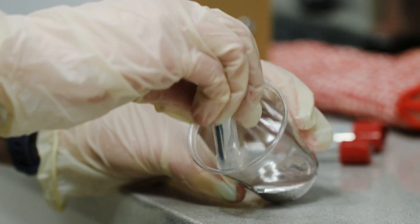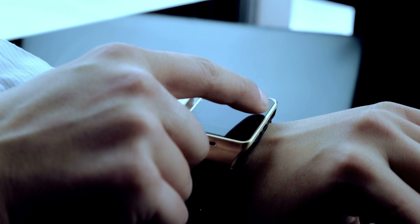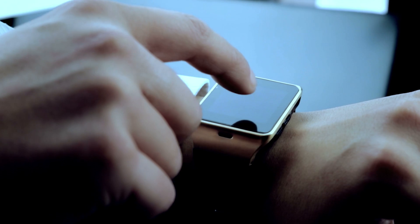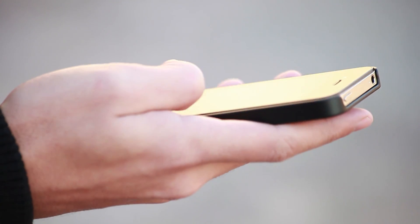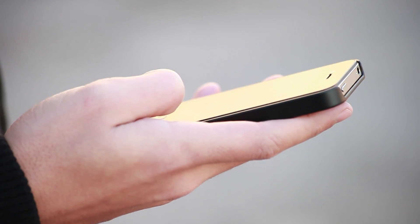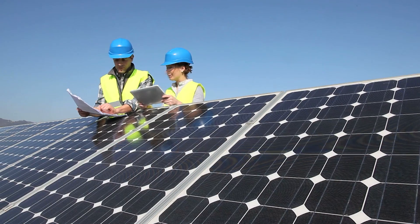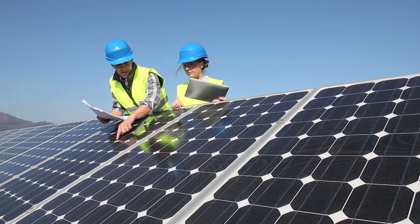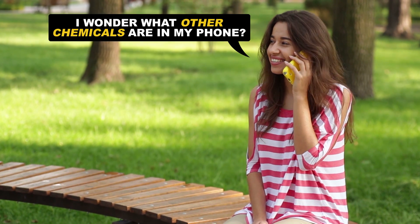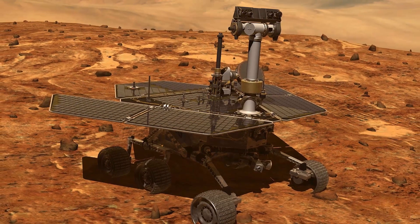Today, gallium is incredibly sought after — not for tricks, but because it makes a fantastic semiconductor. A semiconductor is a material solid that can pass an electrical current under the right conditions. Since chemistry allows us to manipulate what the right conditions are, semiconductors have revolutionized electrical circuitry, making mass production of electronics and computers possible. Some semiconductors are also great at converting light into electricity, giving us inexpensive solar cells. Gallium arsenide is a very common semiconductor, which you might have in your pocket right now, because it's in the chip in your smartphone, and it powers those plucky robots rolling around the surface of Mars.